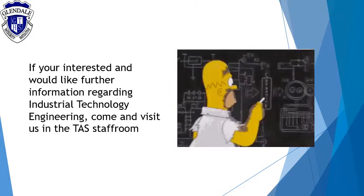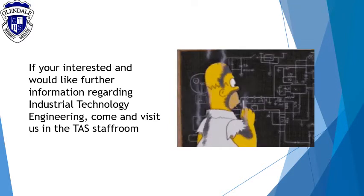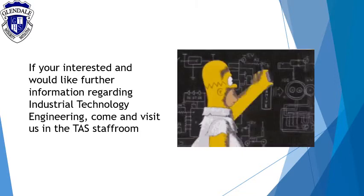If you're interested and would like further information regarding industrial technology and engineering, come and visit us and the TAS staff. Thank you.